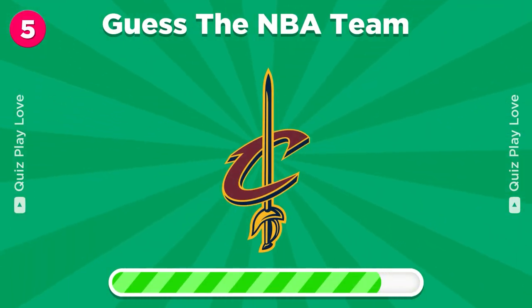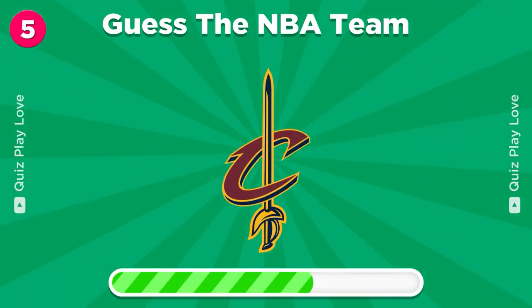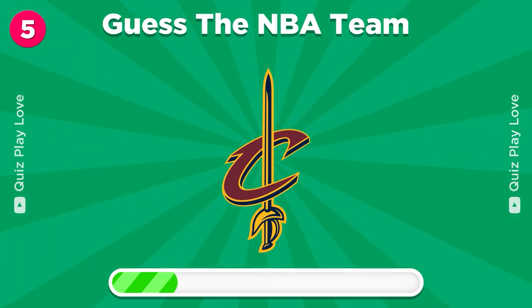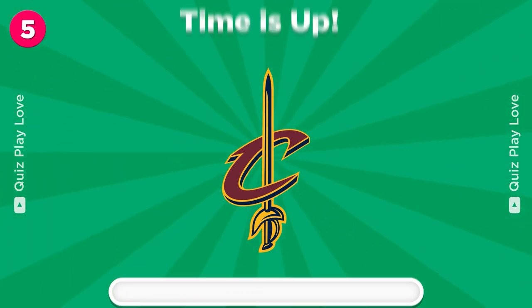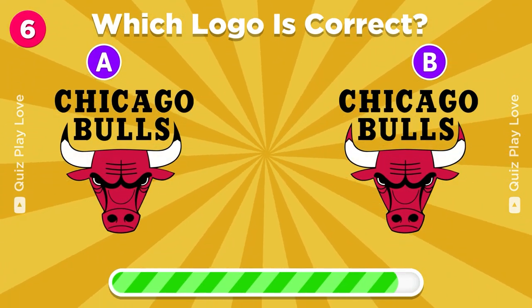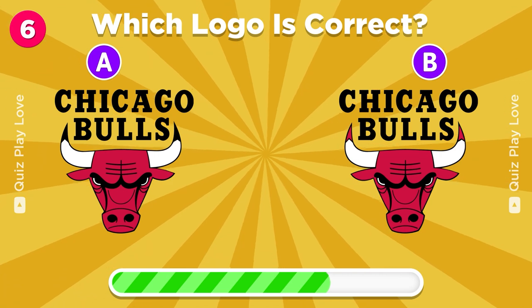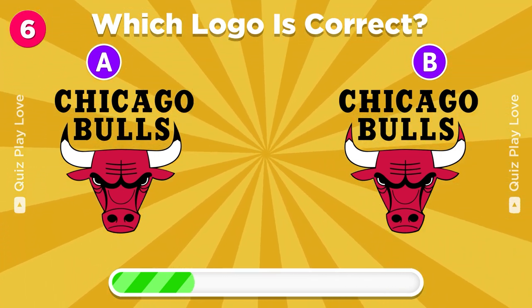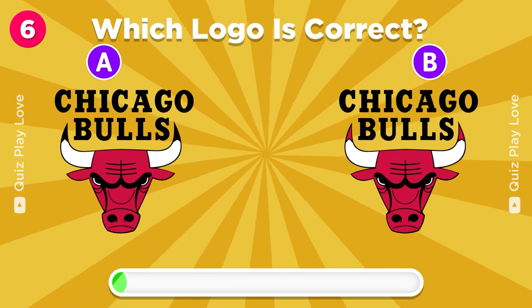Let's see if you can guess the NBA team by its logo. Cleveland Cavaliers. Can you guess the real Chicago Bulls logo? You got it.